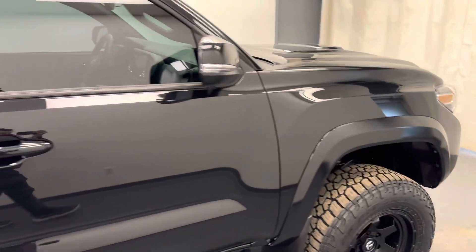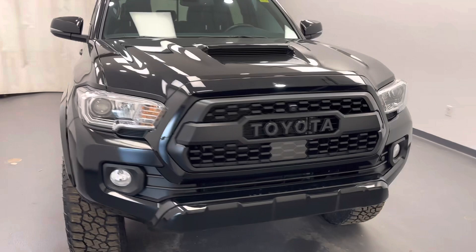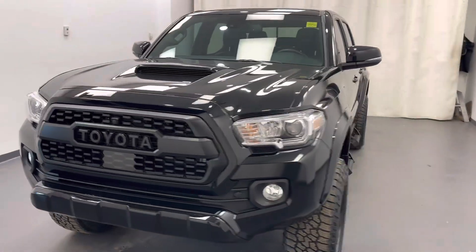Once again, we're viewing stock number 246984 on a 2021 Toyota Tacoma SR and our exterior color is black.